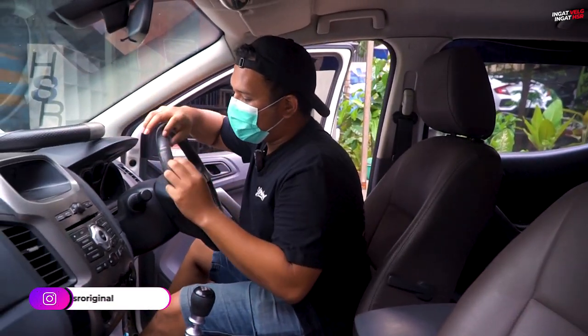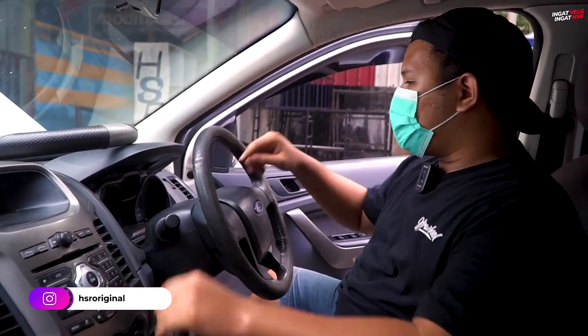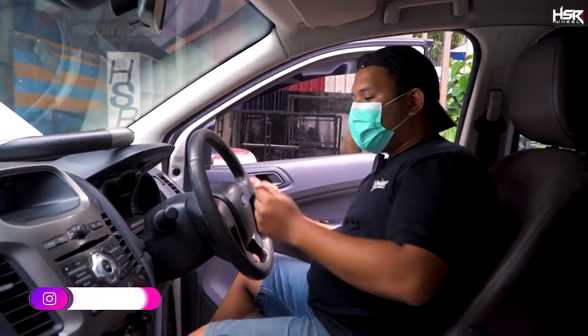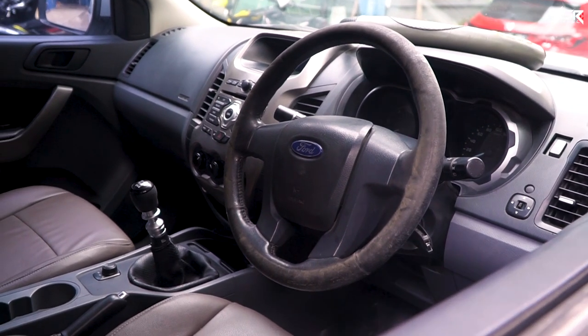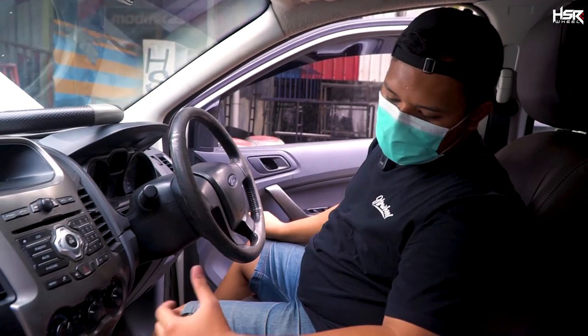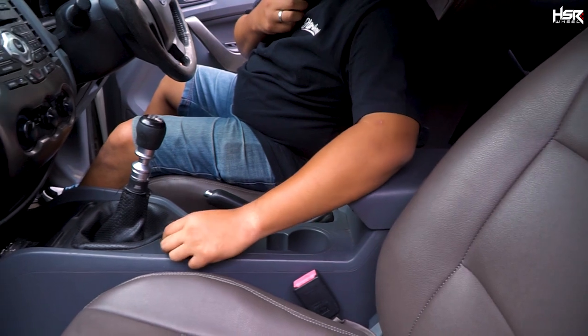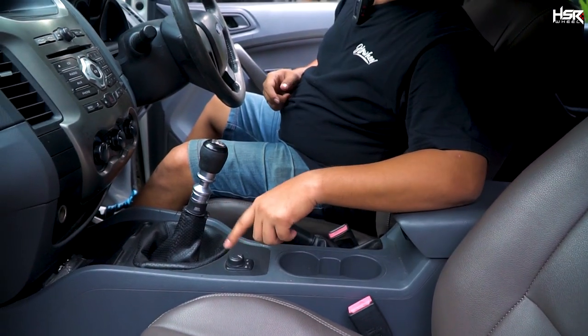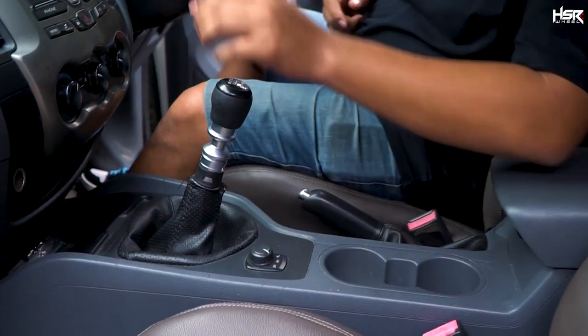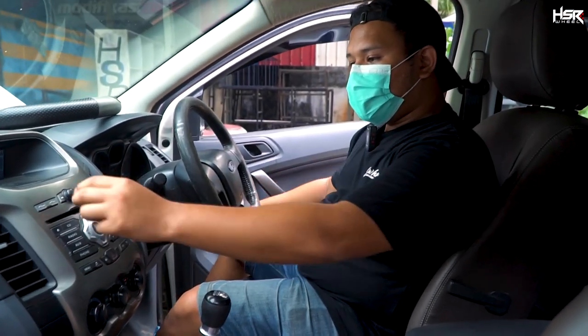Kelihatan nih mobil capek juga — kilometernya udah 114.000. Berbelas karet-karetnya. 2H, 4H, 4L — ini tadi kita cek masih fungsi semua. Coba ya, sekarang kita starter. Audionya juga masih jalan.